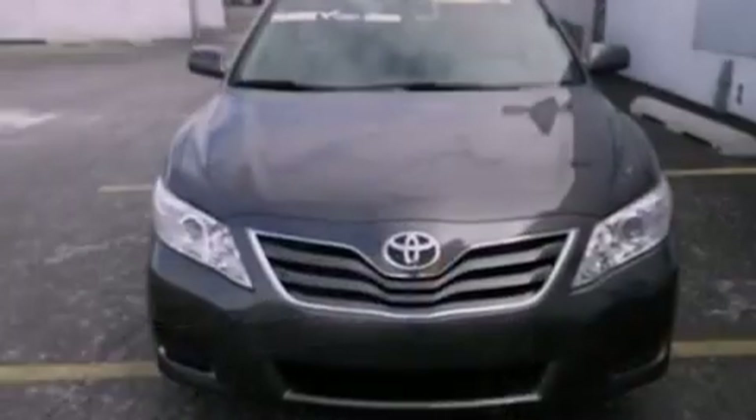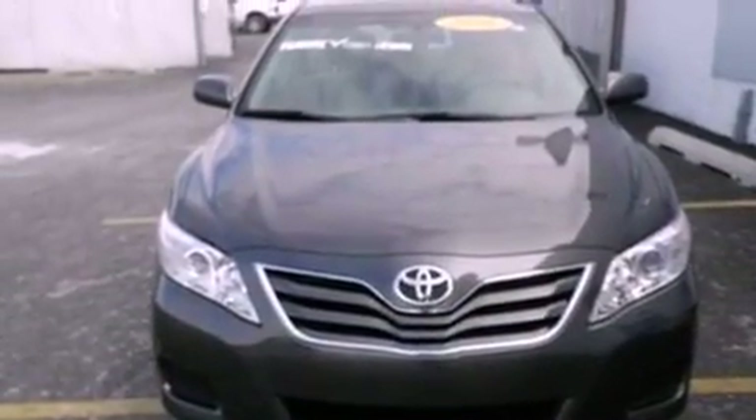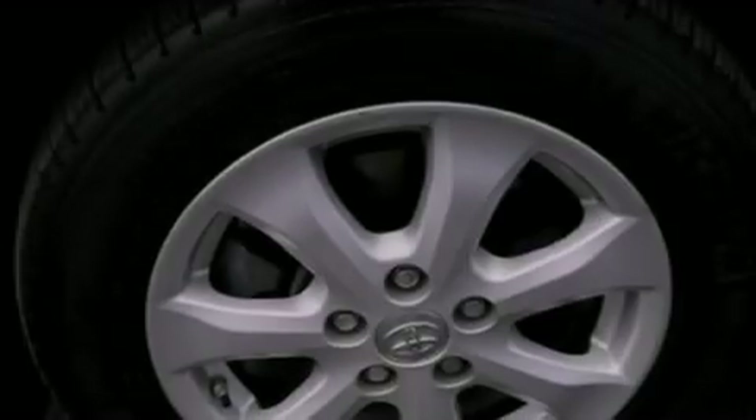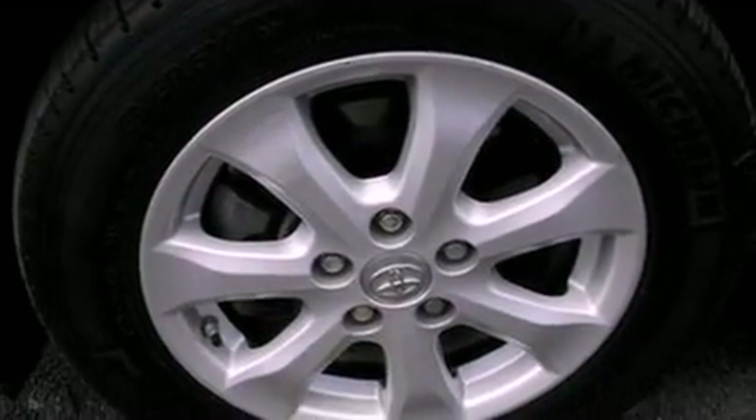The following features are also included: a multi-function display, air conditioning, cruise control, a CD player, a four-wheel independent suspension, and cargo tie-downs.